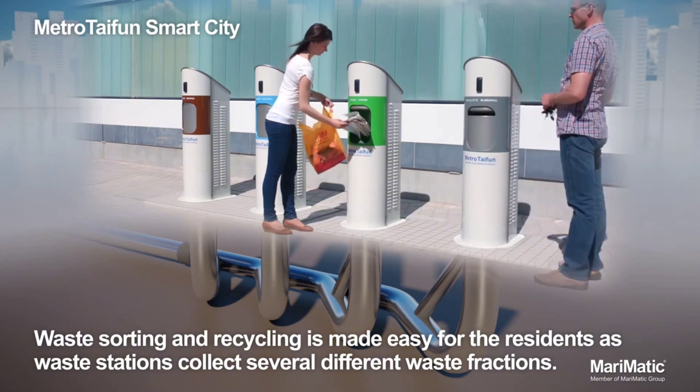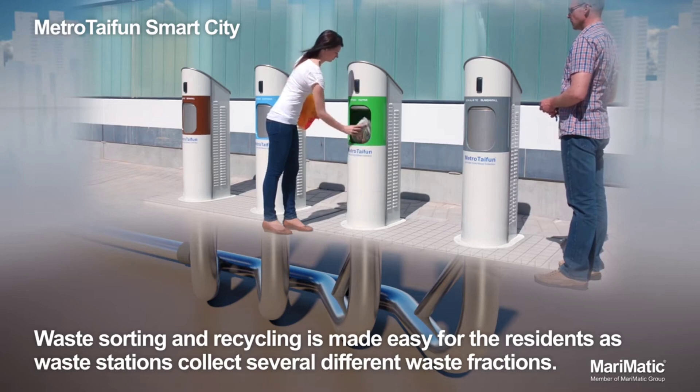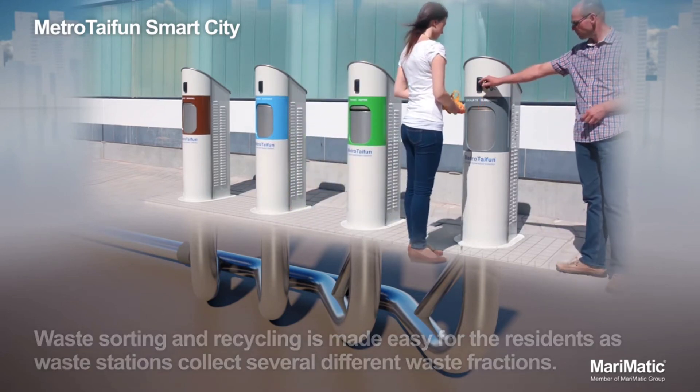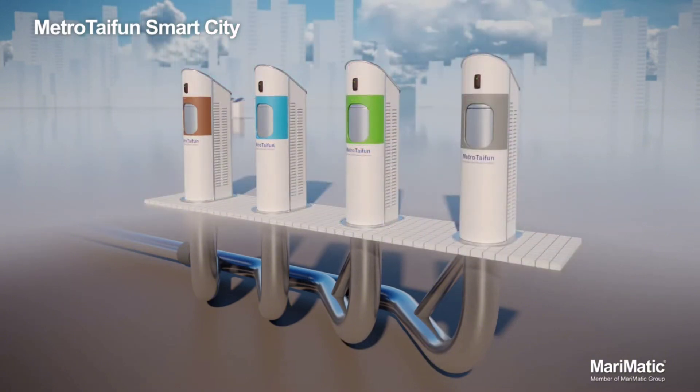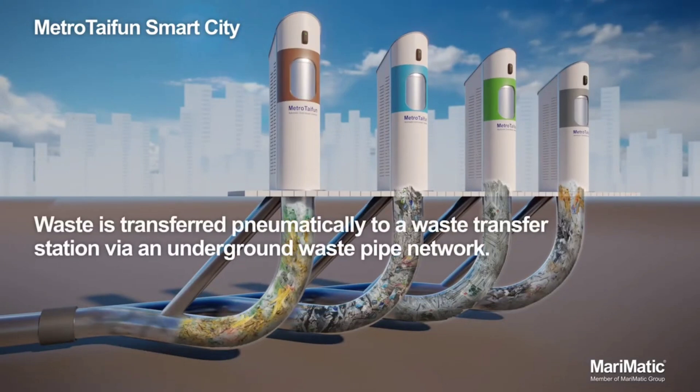The pods are designed to be sleek, efficient, and capable of carrying both passengers and cargo. Since the system operates in a vacuum, there's very little resistance, allowing the pods to travel much faster than traditional trains or subways. This system could revolutionize how we travel in cities, cutting commute times drastically and reducing congestion on roads.